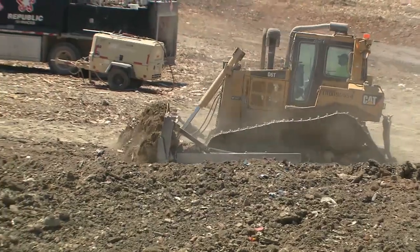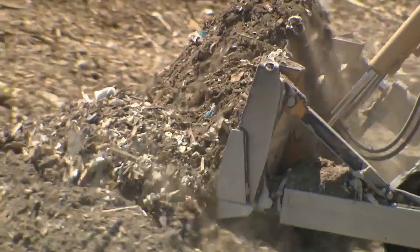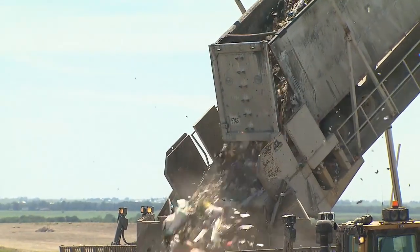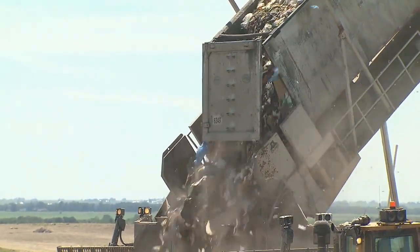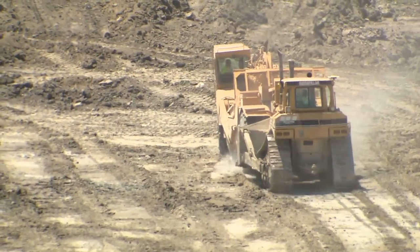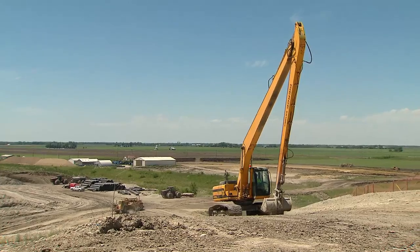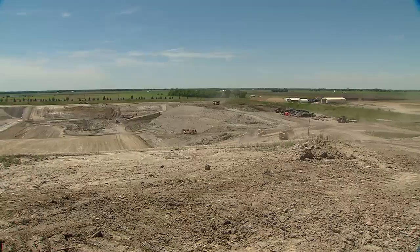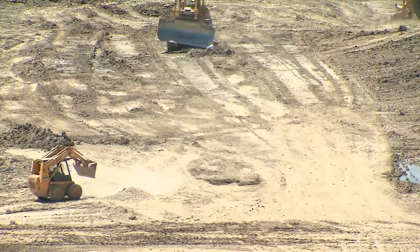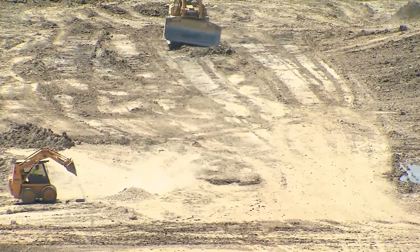The freshly dumped garbage is covered with dirt every night to prevent waste from blowing out of the landfill. But this landfill is not just a bottomless pit — landfills are now highly engineered. In 1990, the U.S. EPA began requiring that all landfills contain their waste to prevent contamination of soil and groundwater. The process begins by digging a pit and putting in an initial layer of non-porous clay.